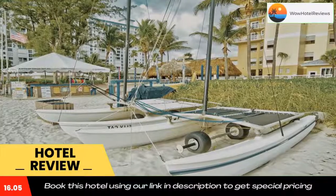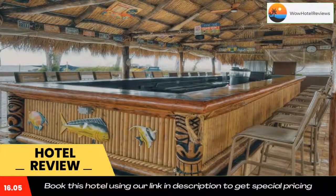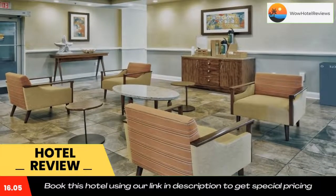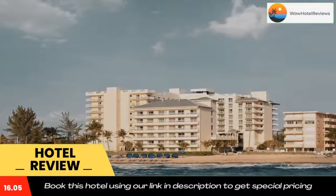Lauderdale by the Sea Beach is a six-minute walk from the accommodation, while Pompano Pier is one mile away. The nearest airport is Fort Lauderdale Hollywood International Airport, 17 miles from Club Windham Royal Vista.